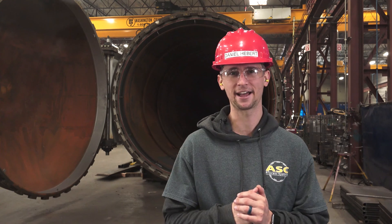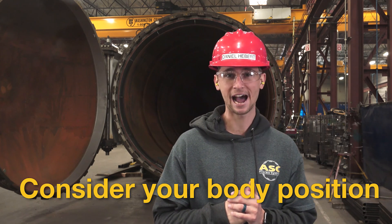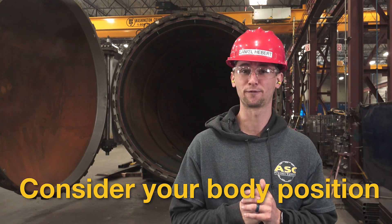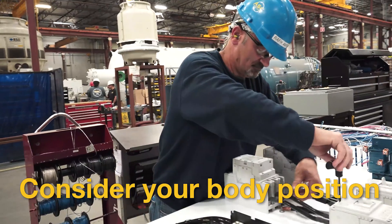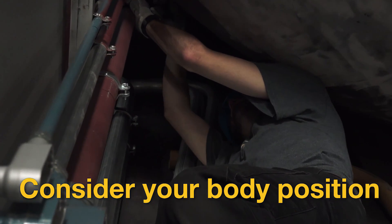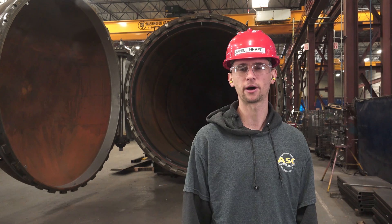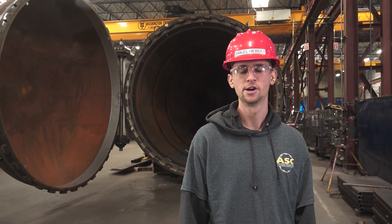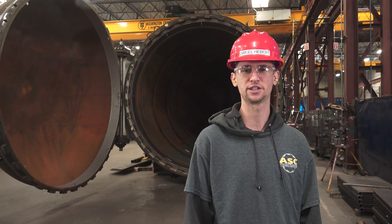When performing your JSA, it is critical to consider your body position during the task. Will the task be performed sitting down, standing up, working from a table, or working on the ground? Regardless of which position you are working in, start thinking about the ergonomics of the task.